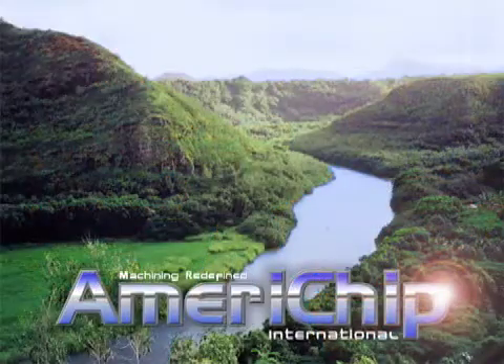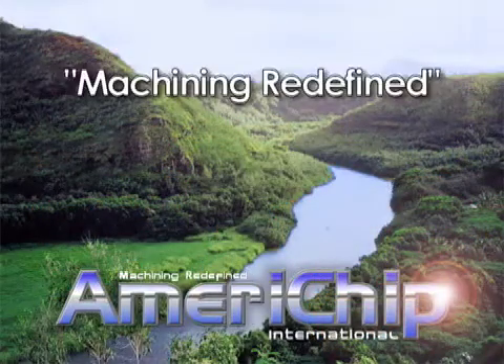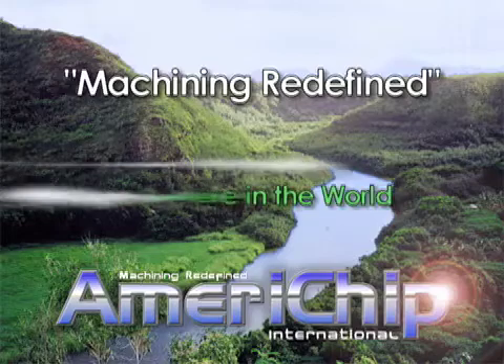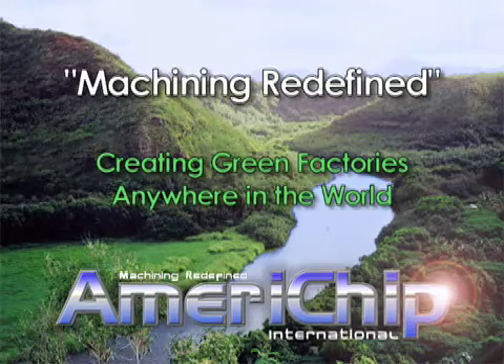What I'm talking about here is redefining the way you machine. By giving you this platform called laser-assisted chip control, you get to take another look at the way you process your part. By looking at it in a different way, it now gives you options to not have to move your plant to other countries to produce parts where you're at right now. The other thing it does is create a green factory anywhere in the world.